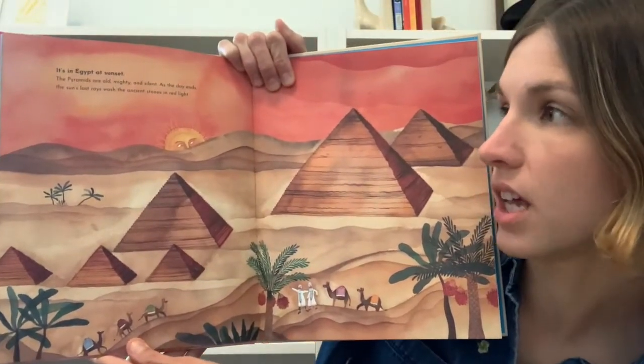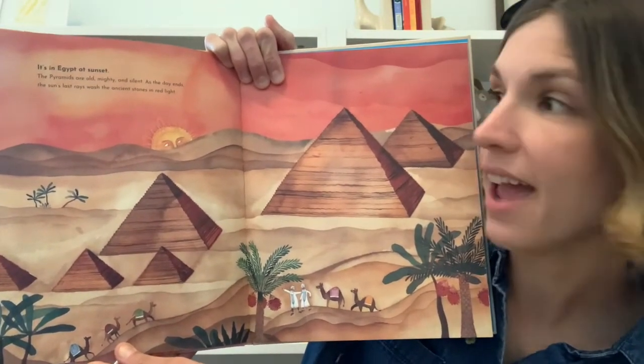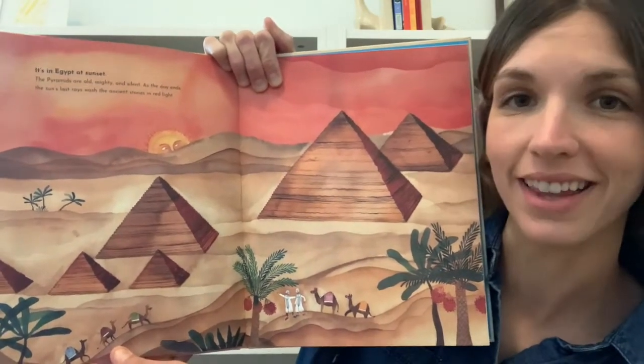It's in Egypt at sunset. The pyramids are old, mighty and silent. As the day ends, the sun's last rays wash the ancient stones in red light.